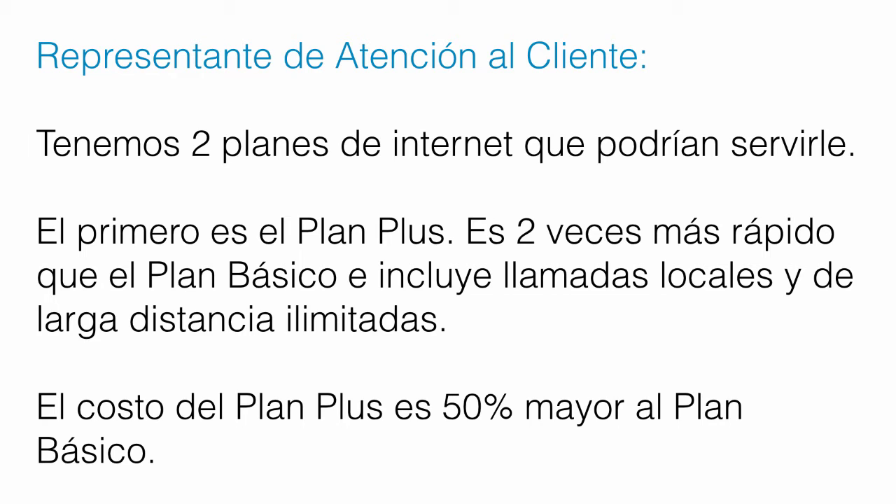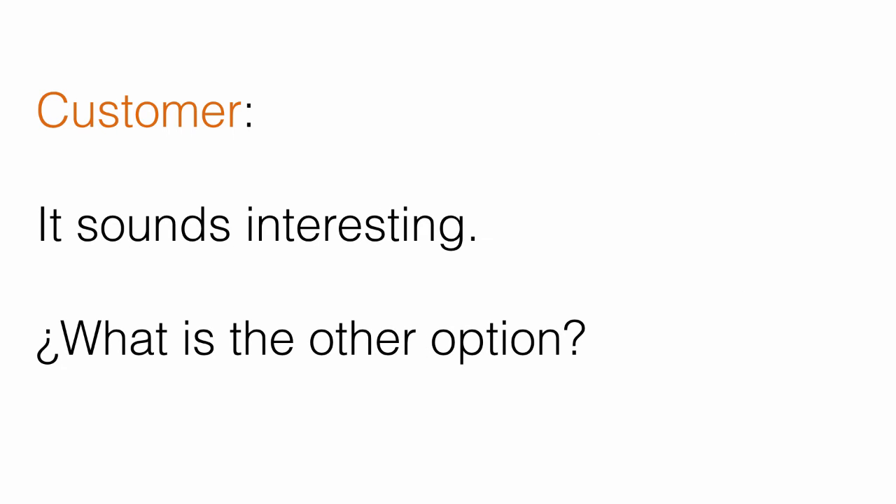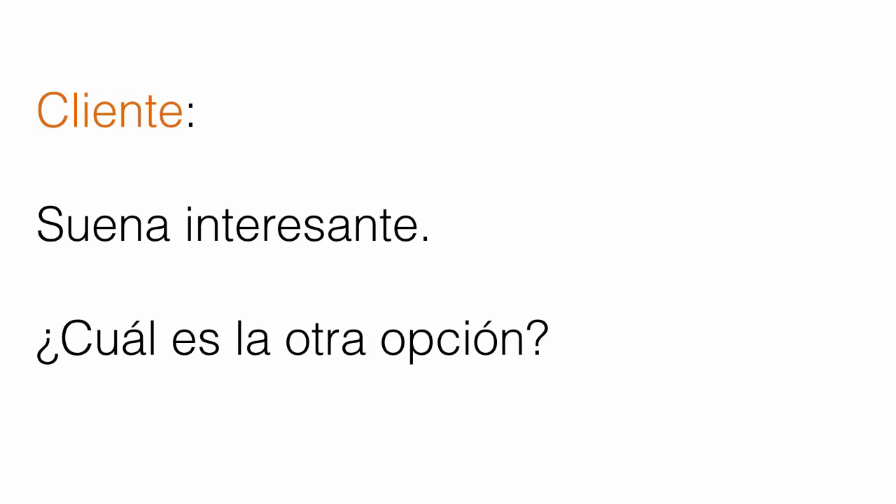Now let's go over the next sentence. Suena interesante. ¿Cuál es la otra opción? — Sounds interesting. What's the other option? — Suena interesante. ¿Cuál es la otra opción?